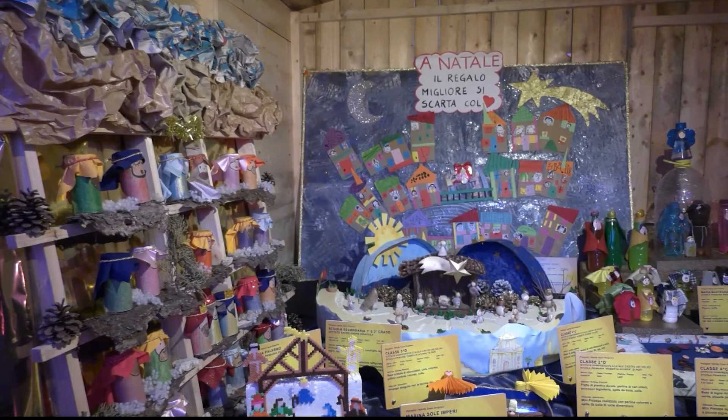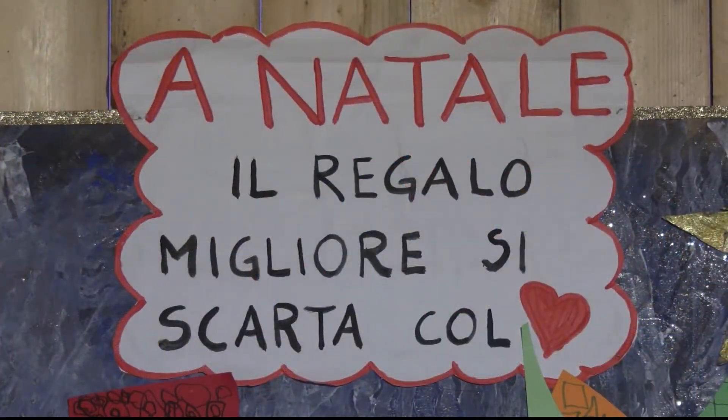There is even a section dedicated to nativity displays made by children. When someone asks us and we tell them that they are not all made by professionals or by artists, they are truly shocked and amazed by the beauty and by the message that they managed to convey.